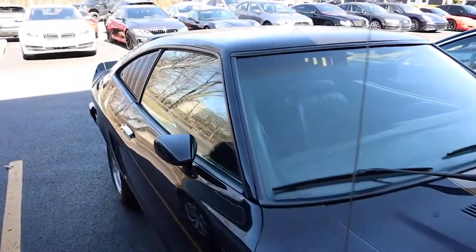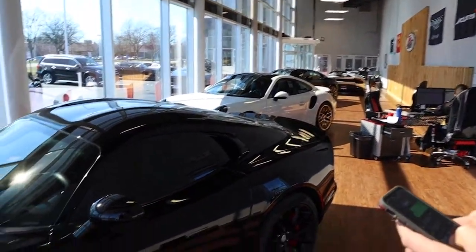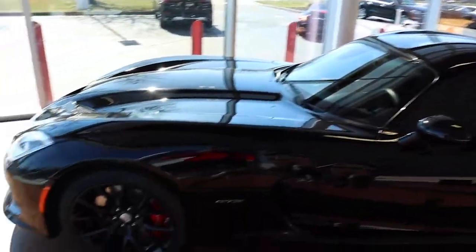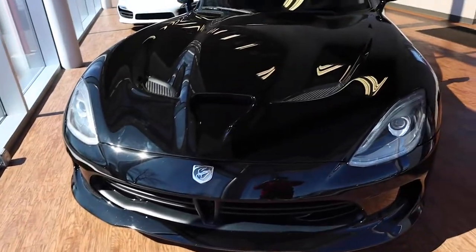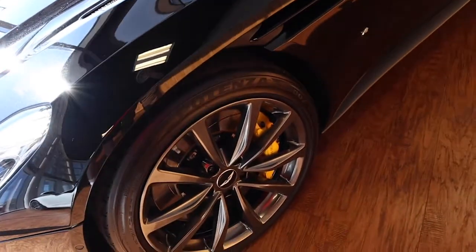We've got the Viper right here - this thing's pretty slick. And down there is the Huracan - John, this is your dream car! Yeah, that's an R35 over there too. And here we've got the Aston Martin - those are really sweet.